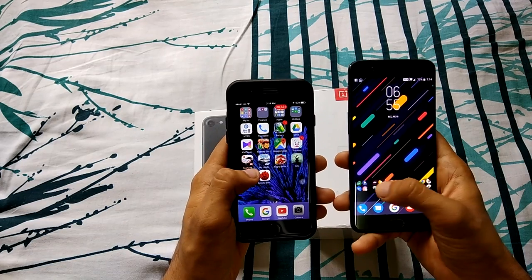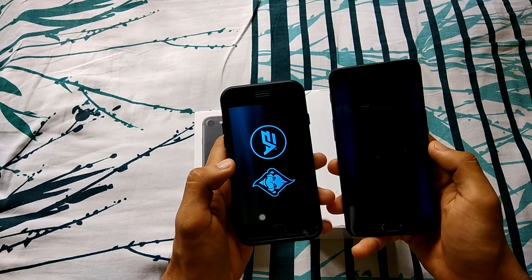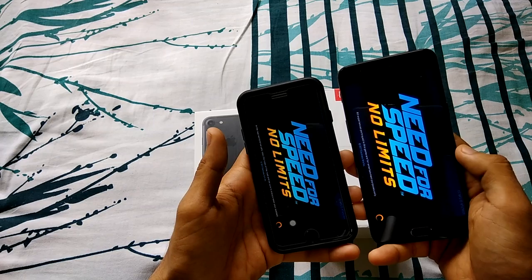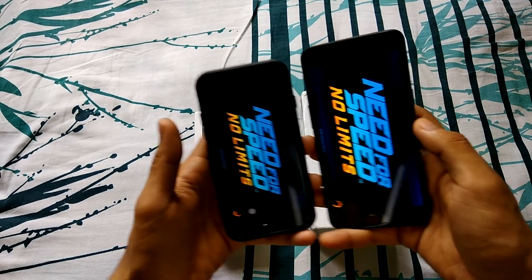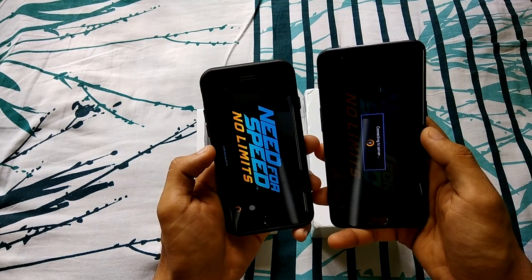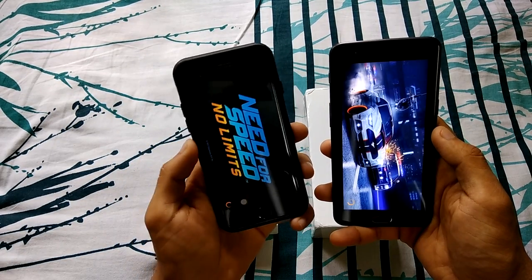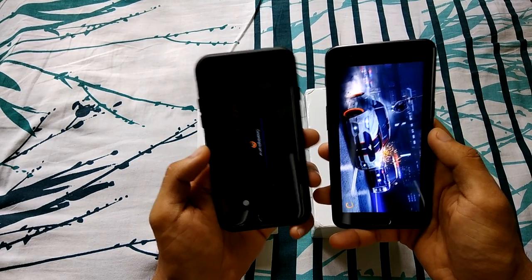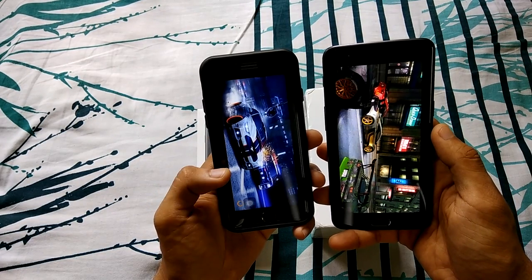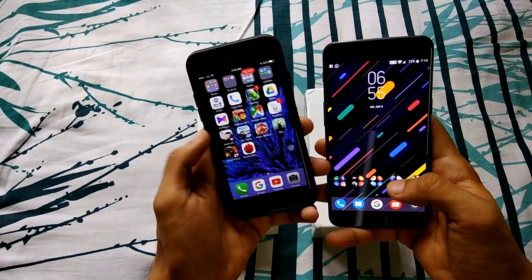Let's see the second app — Need for Speed No Limits. This game generally takes a little longer. The logo came first on the OnePlus 5, which is a good thing. The OnePlus 5 has UFS 2.1 storage, which is actually faster than the PCIe storage available in the iPhone. The OnePlus 5 is loading the game faster — iPhone 7 is still loading. So that's a win for the OnePlus 5 — it's one all.